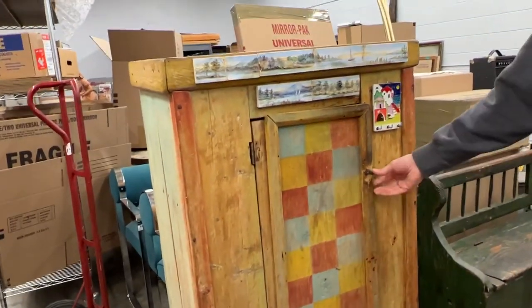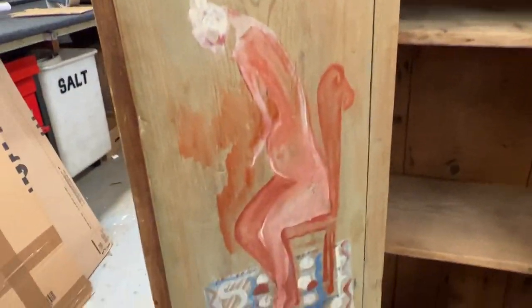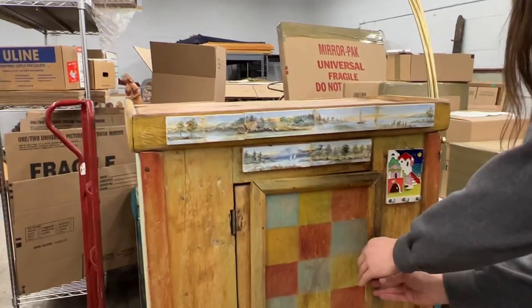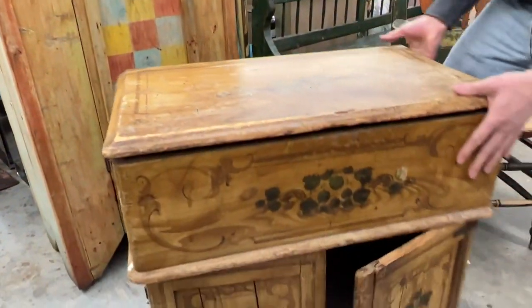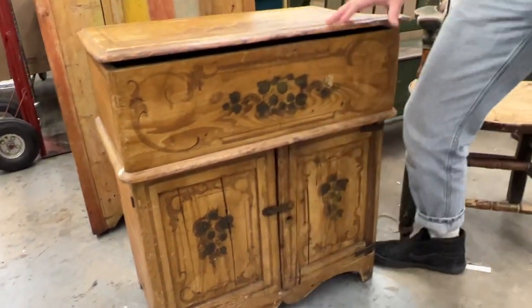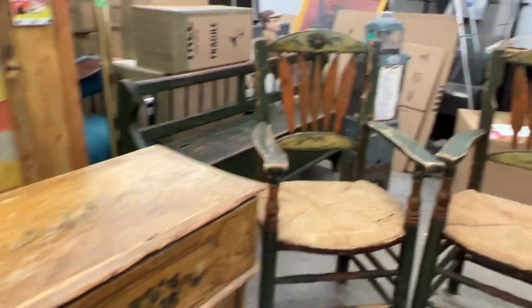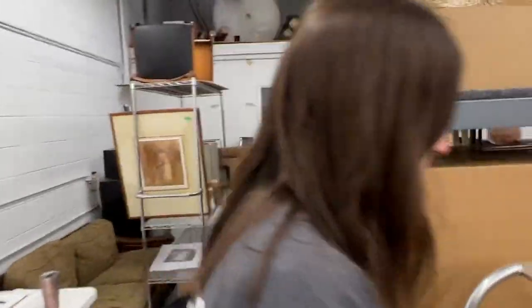One thing that's neat about it is if you open it up, there's another painting signed inside — it's a work of art. And it's functional — I like that. Then of course this one's cool too — got the hand painted, very nice piece. So that's some of the bigger pieces we have; then we'll make our way back here and take a look at some of this other stuff.